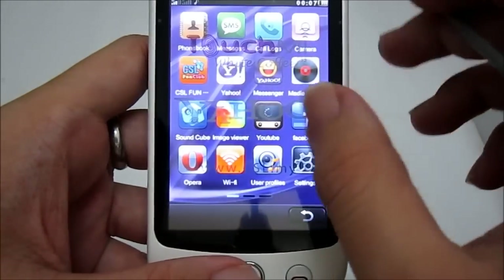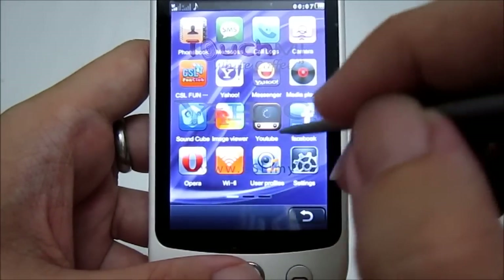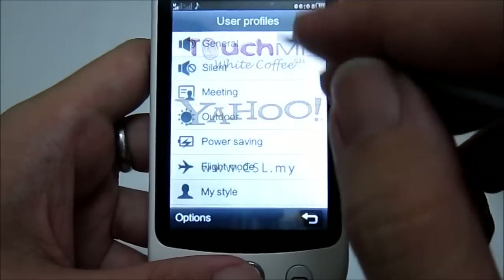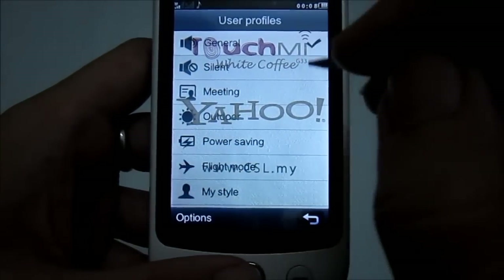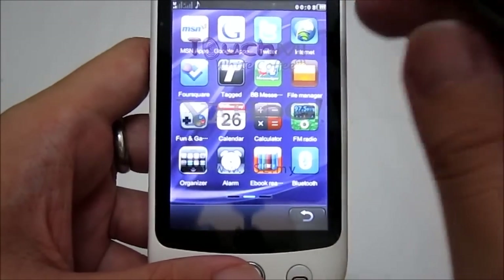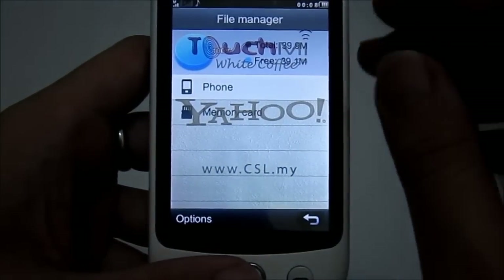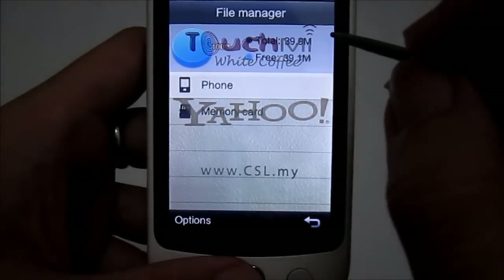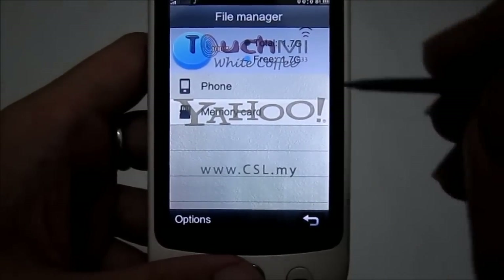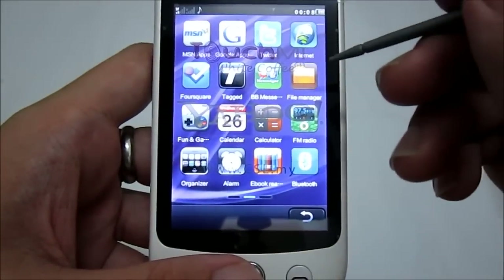There's an image viewer — currently no files. YouTube, Facebook, Opera as the web browser, Wi-Fi toggle, and user profiles where you can change settings conveniently. On the second page, you have MSN Apps, Google Apps, Twitter, Internet, Foursquare Tech, Blueberry Messenger, and a file manager. The internal memory of this phone is 40 megabytes. There's a 2GB memory card installed — though you'll need to check with your local retailer whether one is included.